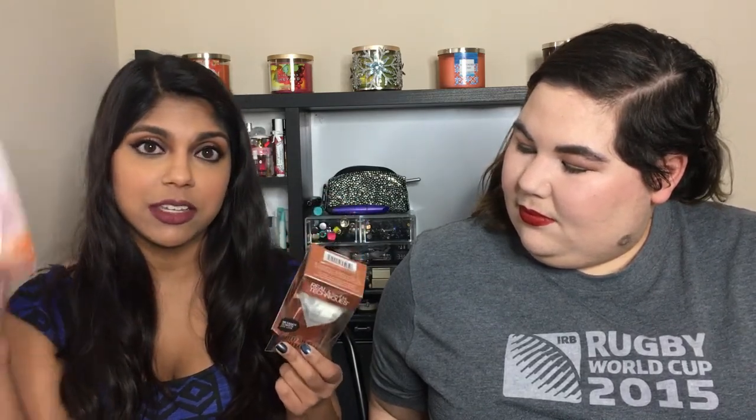Another thing I bought for a video — I've never tried any of the Real Techniques sponges before. So I'm going to do a comparison video between the Real Techniques original sponge, the Real Techniques diamond sponge, and a Beauty Blender, to see how they compare and whether or not I actually like the Beauty Blender the best.